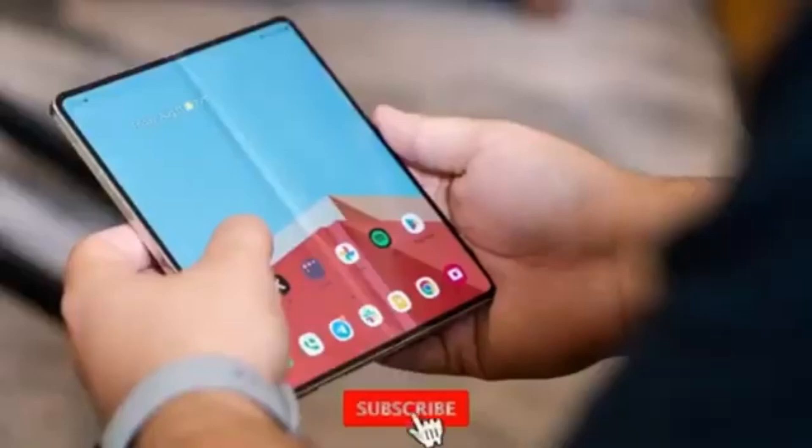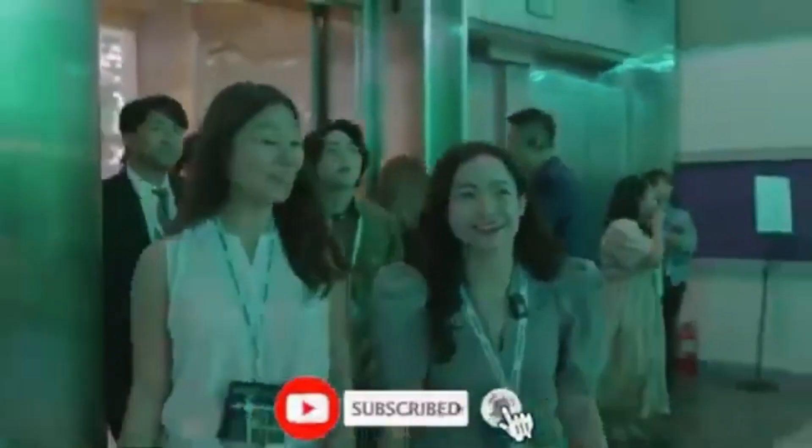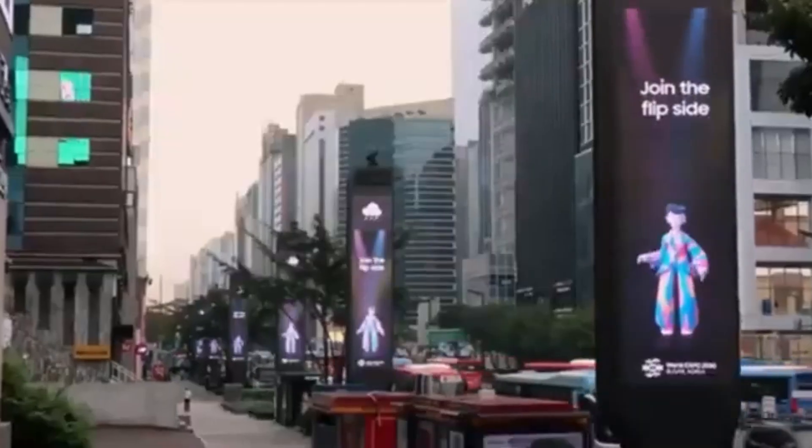Don't forget to like, subscribe, and hit the bell icon to stay updated with all the latest tech news. Thanks for watching and we'll see you next time.